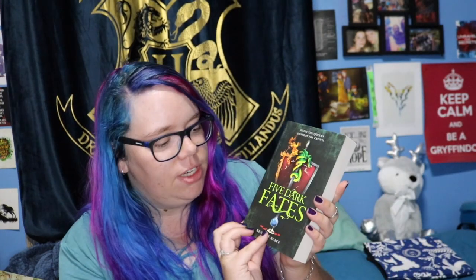Then we have Five Dark Fates by Kendare Blake. This is the fourth book in the Three Dark Crowns series. I still haven't read the book before this one — Two Dark Reigns — so I need to do that first. But I saw it for really cheap at Big W or Kmart and decided to pick it up. I really like these covers and especially the spines with all the ombré. Now that I have all four I need to do a photo with them all together.